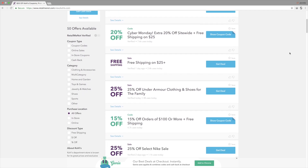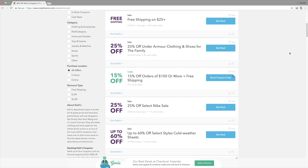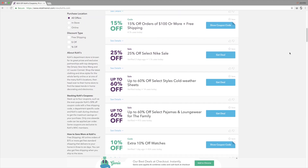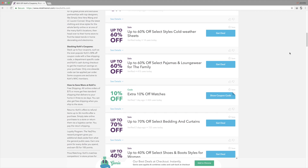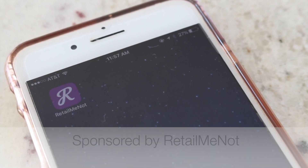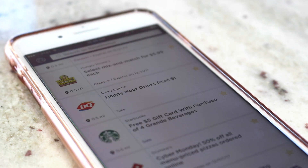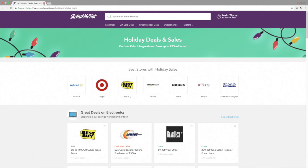You can save on everything you need for the holidays — not only gifts and decor, but electronics, clothing, beauty, and much more. RetailMeNot also has a free app that I use all the time when I'm out shopping. You can get alerts to offers nearby and just redeem those right from your phone at checkout, and I save money so often by checking the RetailMeNot app.